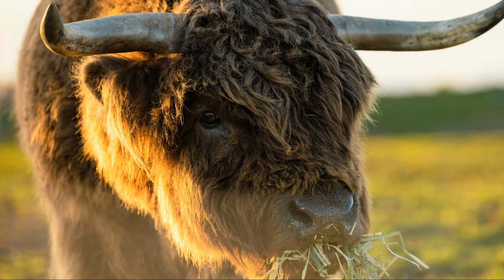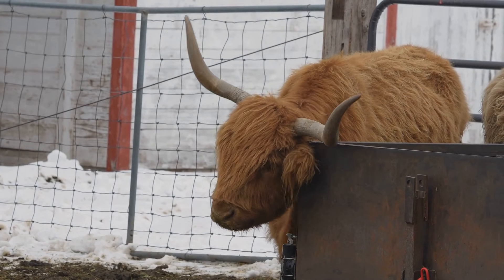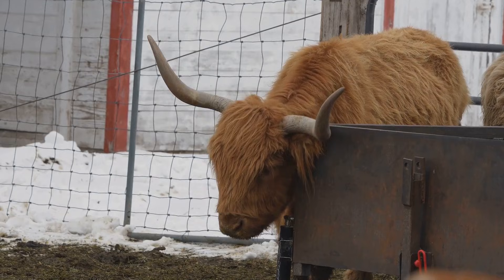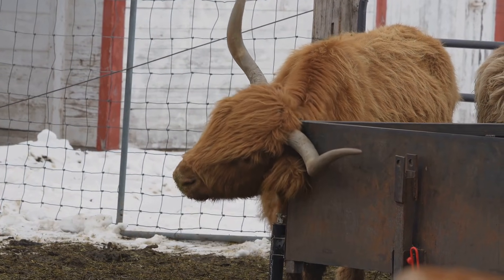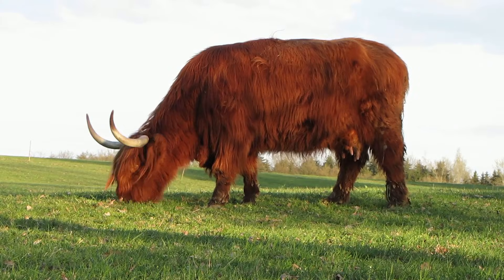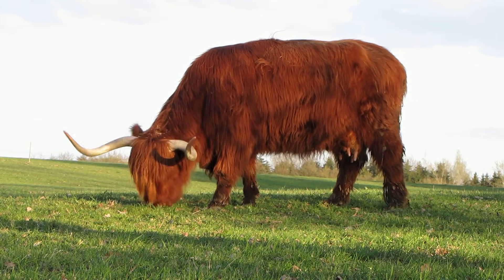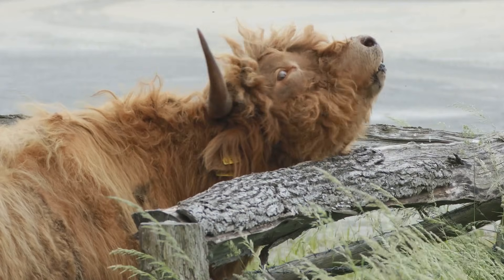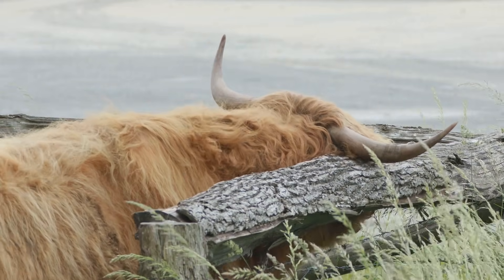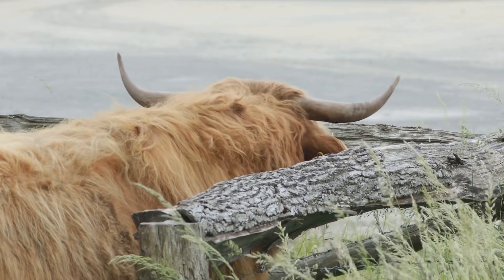Despite their large size and formidable horns, Highland cows are gentle giants. They are known for their calm and friendly nature, making them a favorite among farmers and animal lovers alike. Highland cows are also known for their long, curved horns and shaggy coats. These features not only give them a unique and charming appearance, but also help them navigate and survive in their rugged environments.